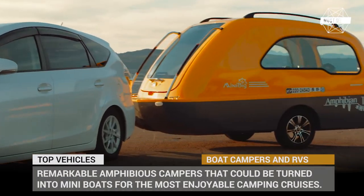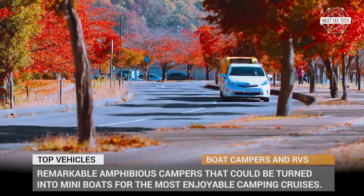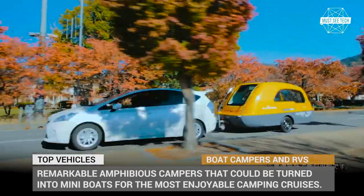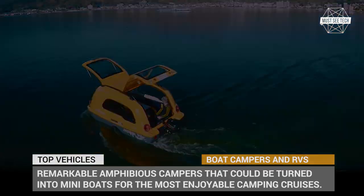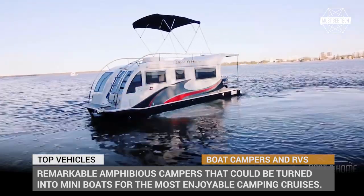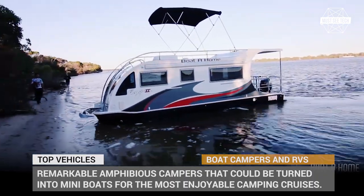Who said that you would need to buy a yacht and abandon your trailer on the bank in order to camp over water? The lineup we gathered today defies this notion by showing a list of remarkable amphibious campers that could be turned into mini-boats or luxury yachts for the most enjoyable camping cruises. If you ever had a dilemma whether to own a trailer or a yacht, doubt no more — you can have both in one package.